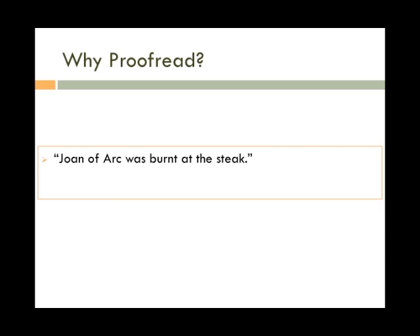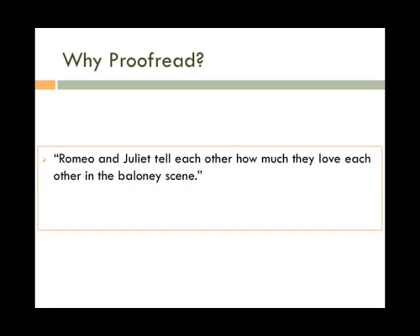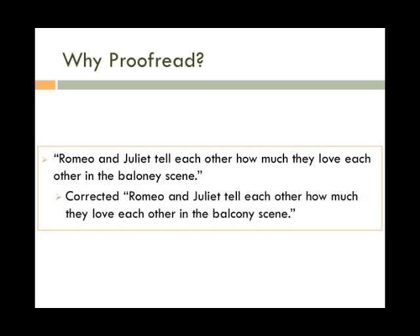'Joan of Arc was burnt at the stake' — the writer meant S-T-A-K-E, the wooden post, not S-T-E-A-K, a piece of meat. And 'Romeo and Juliet tell each other how much they love each other in the bologna scene' — the writer meant to say the balcony scene, although some may question whether or not this is actually an error.